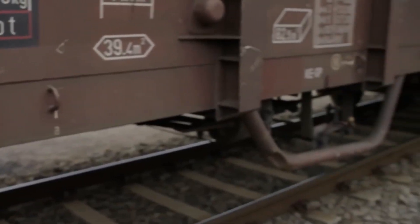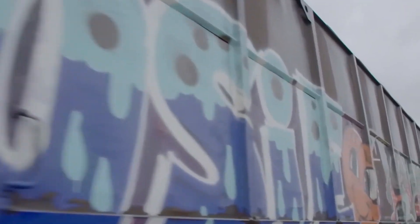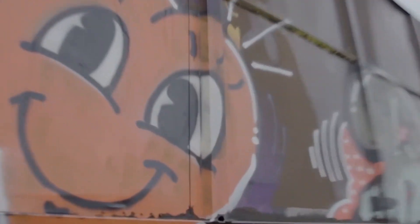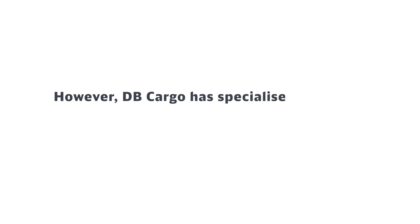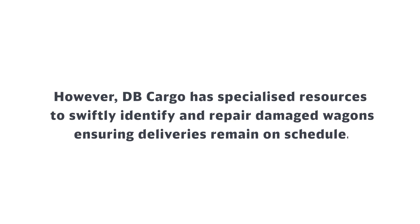Freight wagons often sustain damage during rail transport, which can be a major challenge for the supply chain causing delays. However, DB Cargo has specialized resources to swiftly identify and repair damaged wagons, ensuring deliveries remain on schedule.